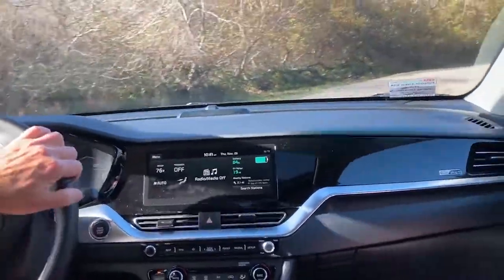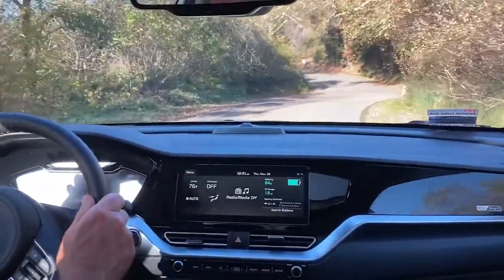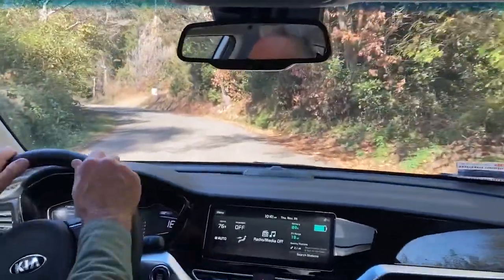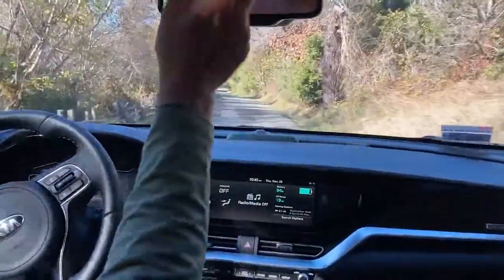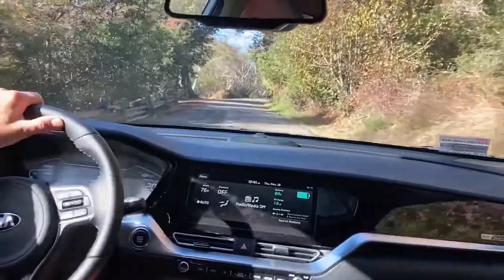There was one noise and I was cursing Kia for it — what a rattle! Then I realized I had my sunglasses up on the dashboard and they were rattling. But otherwise it's been nice and quiet.